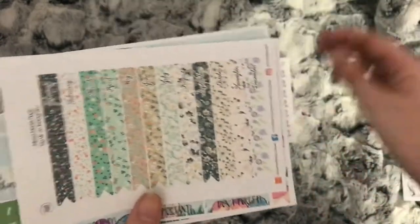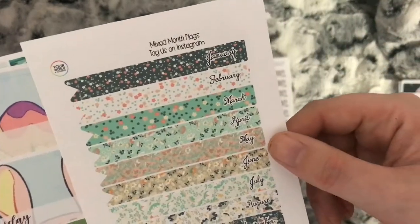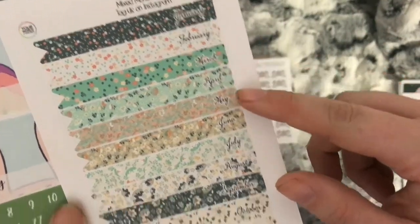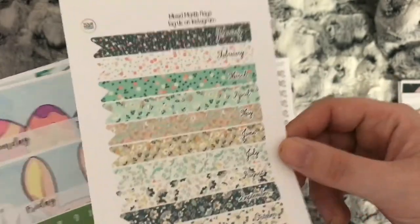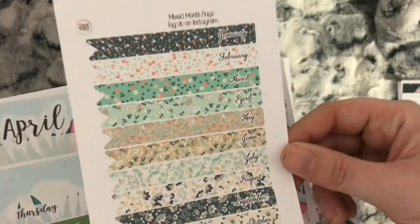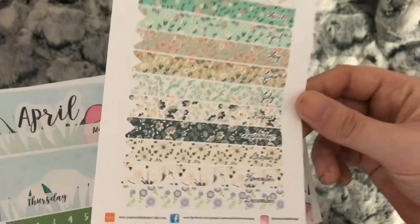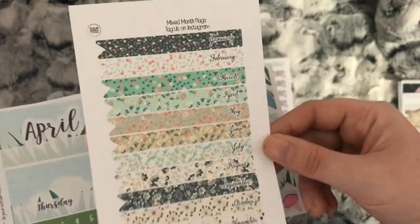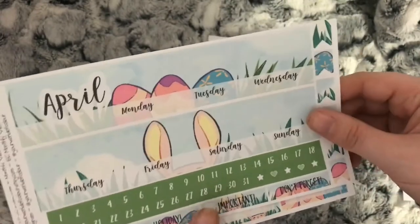These are lovely mixed month flags — I've got all the months here. If I'm right, these do fit in Tians and that was the purpose of her making these. Carly does watch my videos so if I'm wrong she can correct me in the comments.